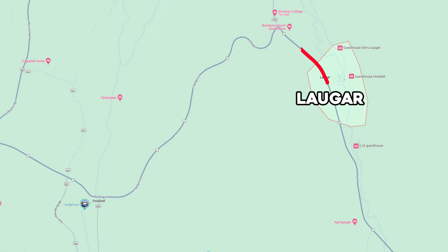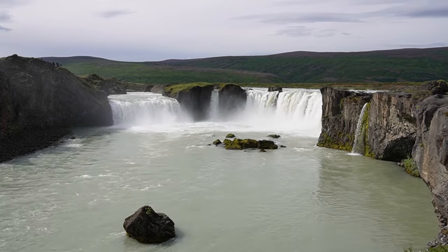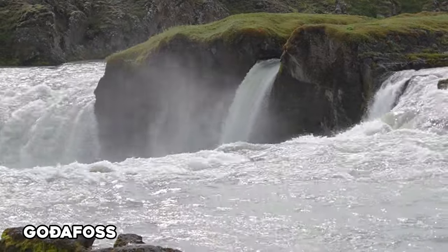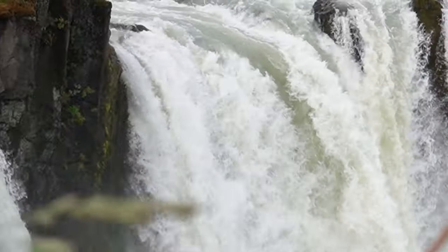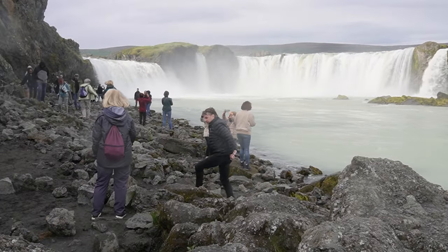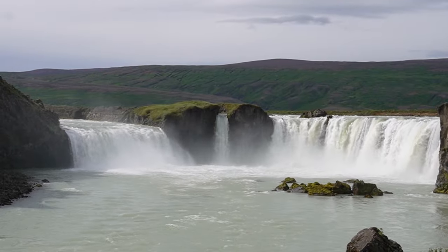Day 8: the northwest. We continued down the ring road and made our first stop at Goðafoss, a magnificent three-part waterfall that curls around in a semicircle and features two prominent crags that split the falls into its three parts. There are two parking lots, one on the east side and one on the west side. We went to the east side first, where you can walk down to the river at the base of the falls, and then hiked back over to the nearby bridge onto the west side, which has a better viewing angle.